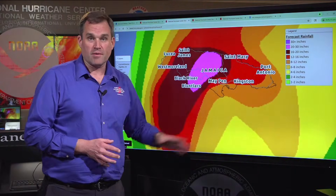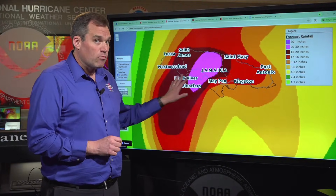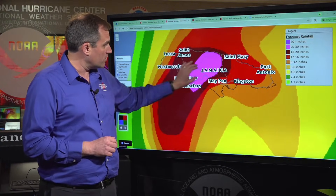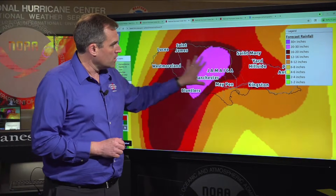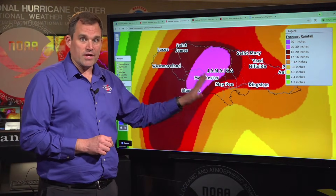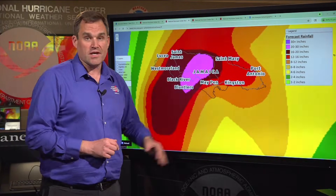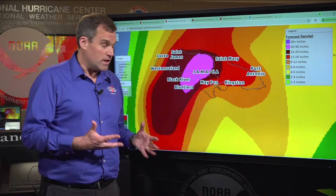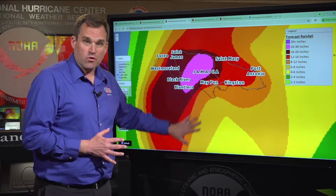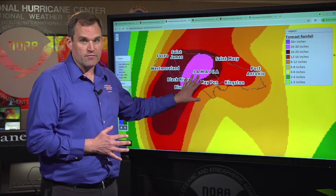In terms of the rainfall threat, we've been talking about this for several days — the potential for widespread rainfall totals of 15 to 30 inches. The area highlighted in pink is a 20 to 30 inch rainfall forecast. So very dangerous, life-threatening, catastrophic flash flooding and widespread landslides are expected across Jamaica. We can see some isolated locations with rainfall totals in excess of 40 inches, especially near where the core of Melissa moves across the island and that strong onshore flow interacts with the mountainous topography.